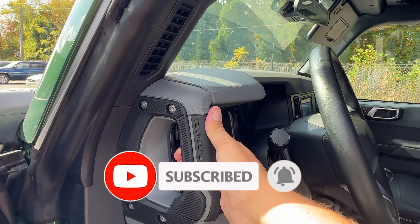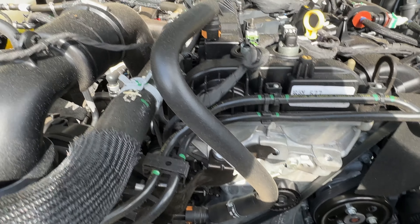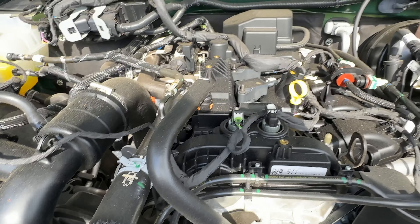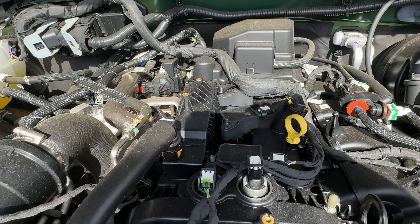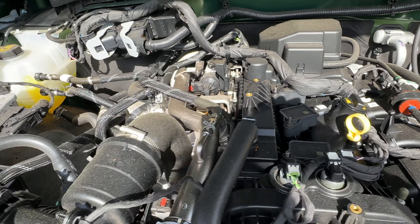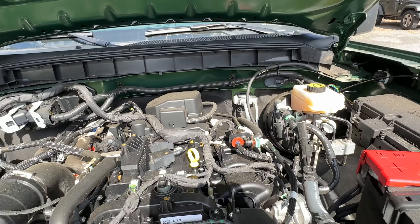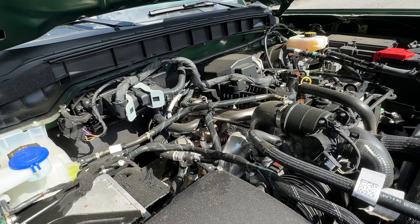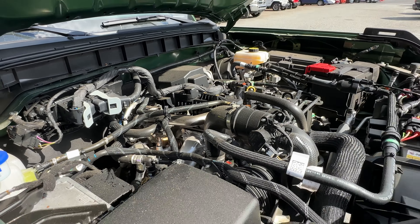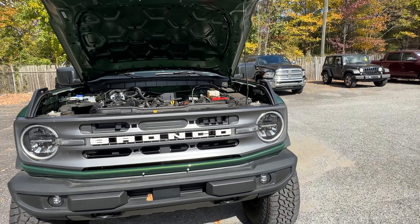Coming under the hood here, I feel like they could have done something to clean all this up. You've got stuff running everywhere, and I would imagine it'd be a nightmare to work on. Your dipstick is easy to find, all your fluids, that kind of stuff. But if you're actually one of those people that likes to maintain your own stuff and do your own work, it might be a little bit of a pain. But it does look good, I'll give it that.